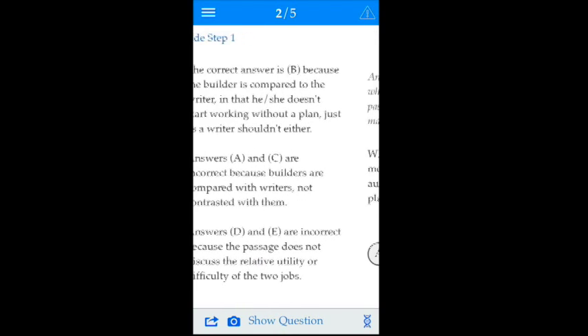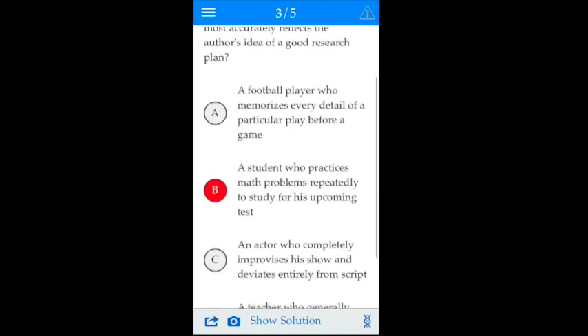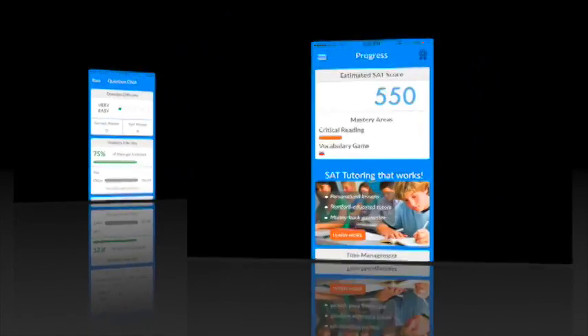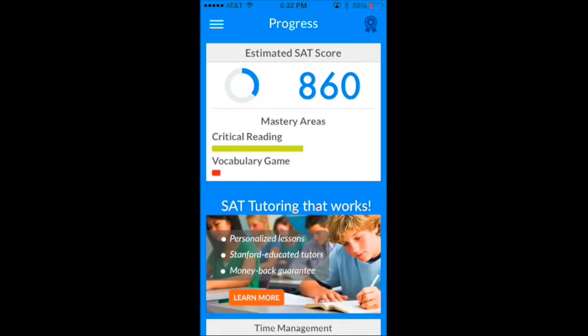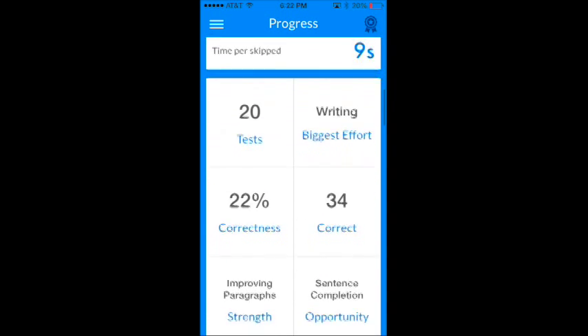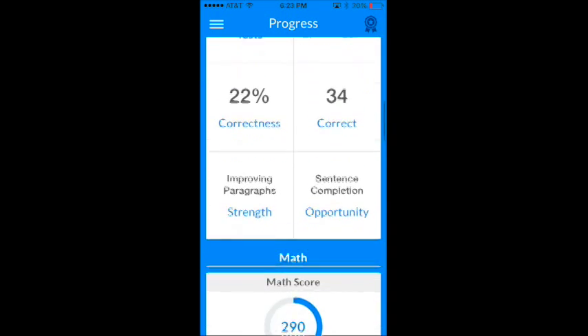Remember, learning from your mistakes is the most important part of SAT prep, so take the time to understand why you made those mistakes. Finally, check out your progress report to reveal your estimated SAT score, strengths, weaknesses, mastery areas in each subject, and more.